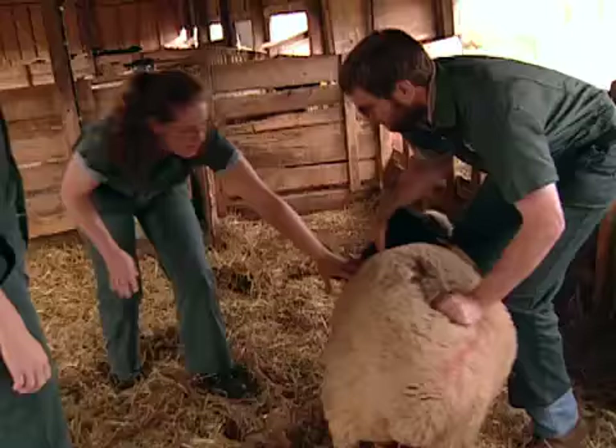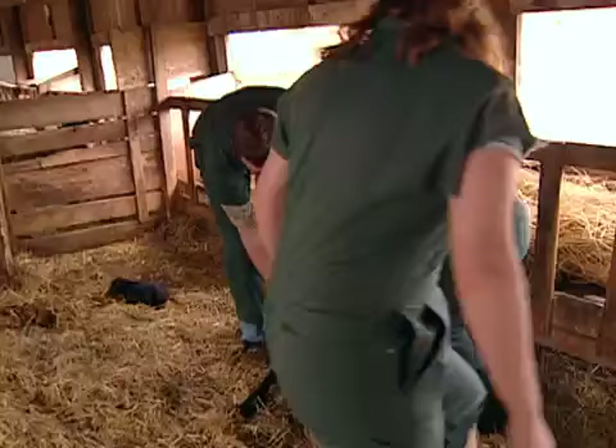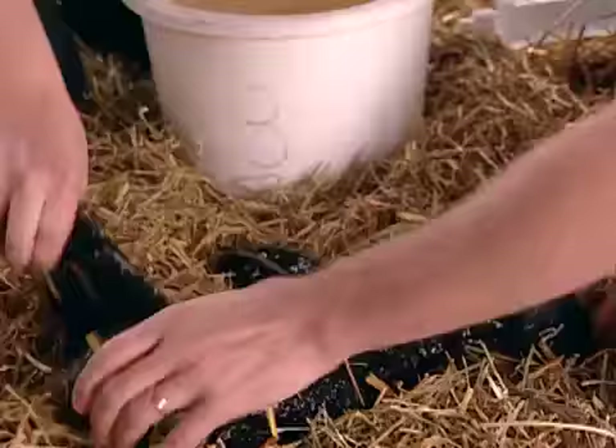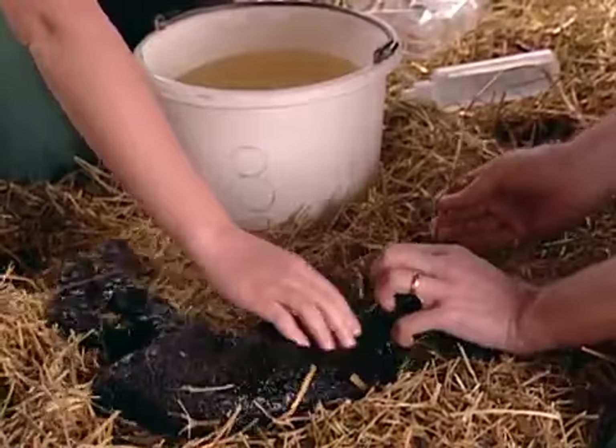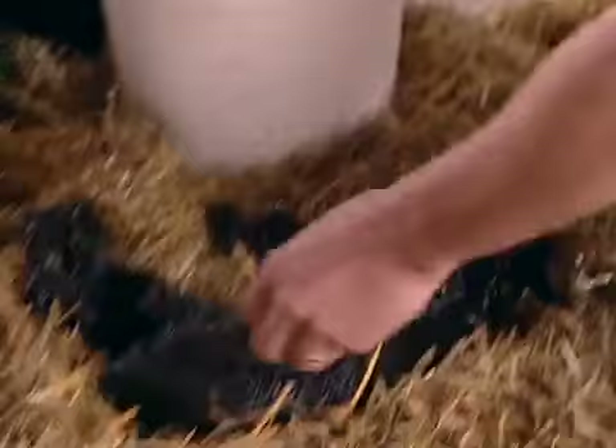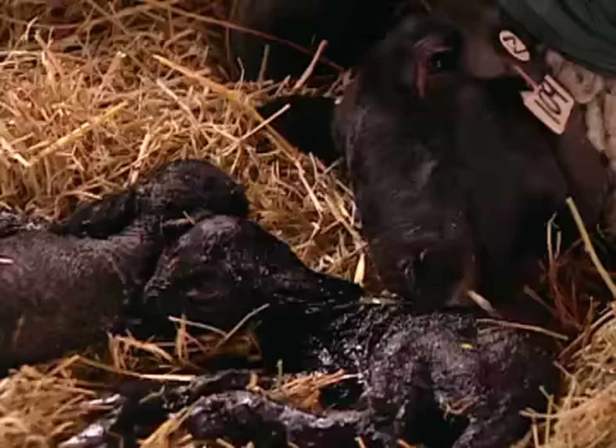Over in the barn, the sheep struggles to give birth to her second lamb in a breech position. With guidance, the lamb pops straight out — meaning the team didn't have to interfere, which is for the good of the ewe. The membranes are cleared from the lamb's nose. The ewe is left with her lambs to allow the bond to form between the mother and her babies.